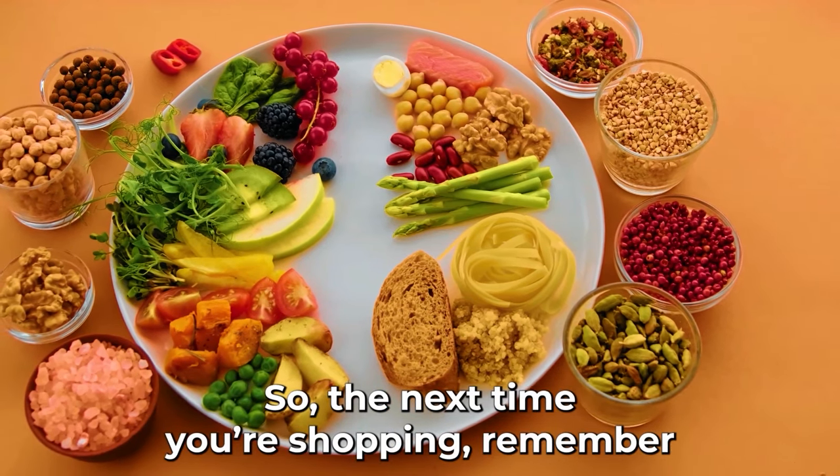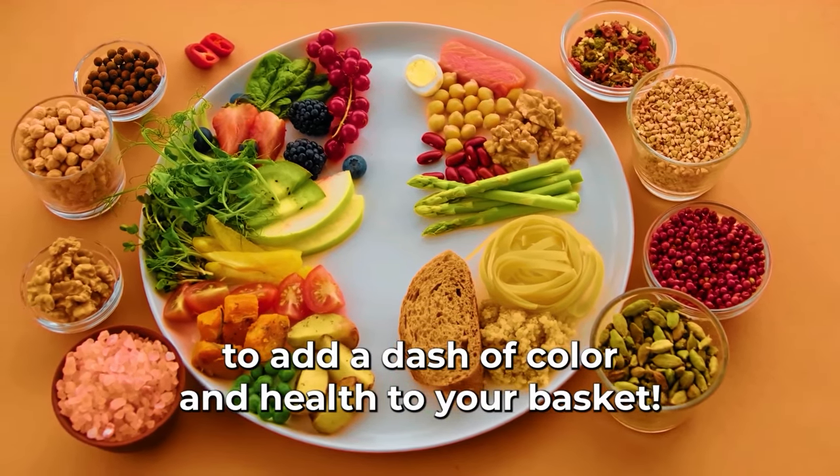Bell peppers are more than just a colorful addition to your plate — they're a vibrant source of health, especially for those keeping an eye on their sugar levels. So the next time you're shopping, remember to add a dash of color and health to your basket.